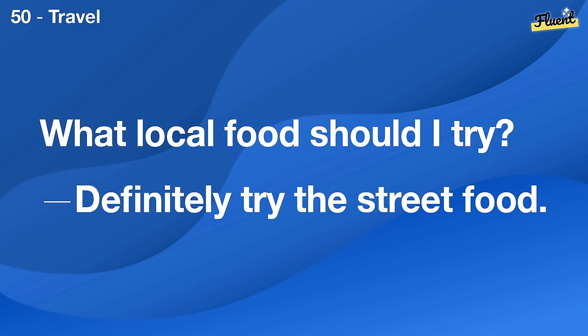How do you maintain a good relationship with your spouse? We make sure to spend quality time together regularly.